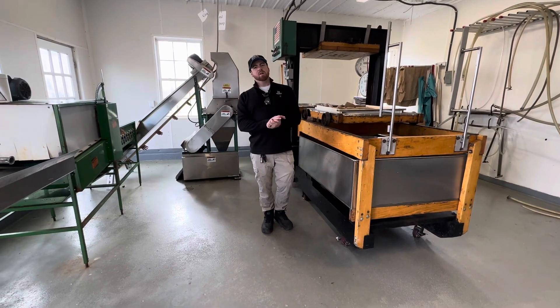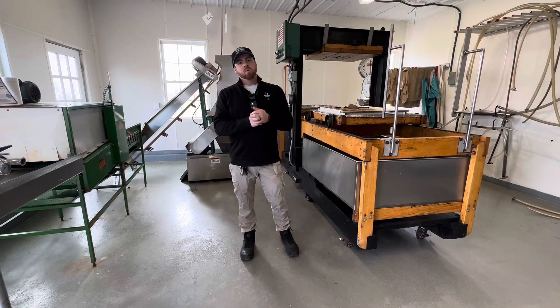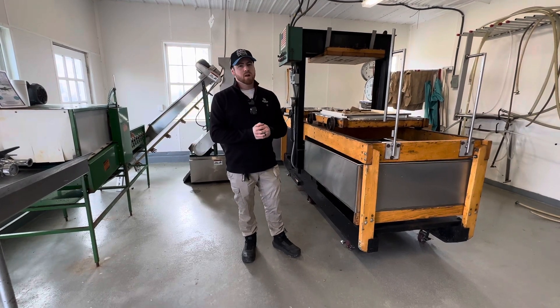Hey everybody, Rasmus.com here. We're in Jefferson, Maryland today at a Cider Works distillery where there's a huge apple orchard and all the distilling things you need to make your own cider or wine at home. So follow us around.